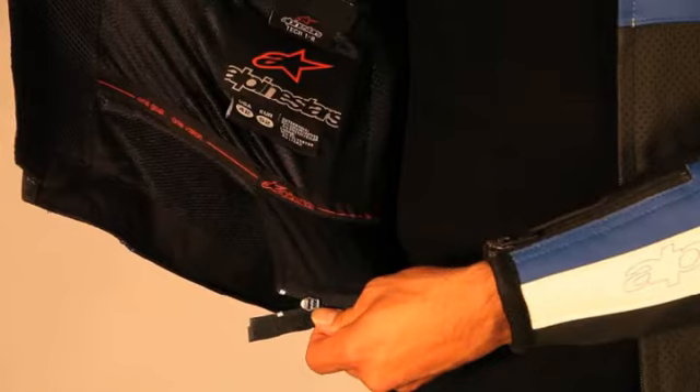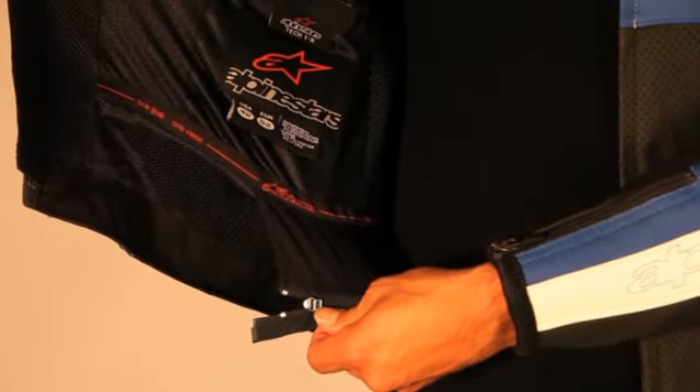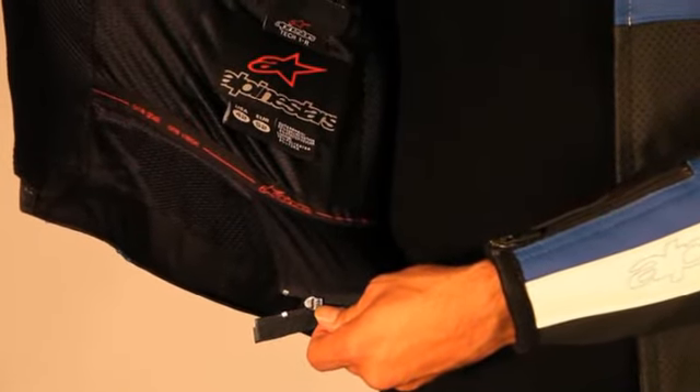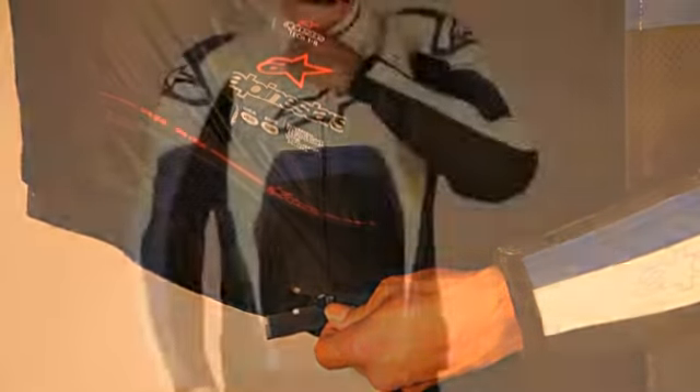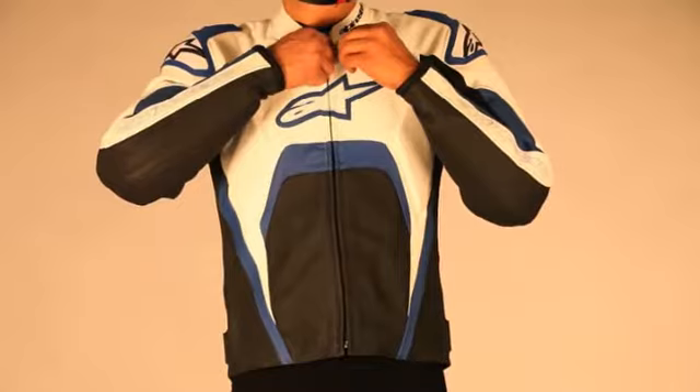Fitment to a range of Alpinestars leather and textile pants is easy thanks to a waist zipper connector, while a tailored fit is available using the D-ring waist adjustment. Keeping the jacket securely fastened is a premium YKK front zip closure and semi-auto locking wrist closures.